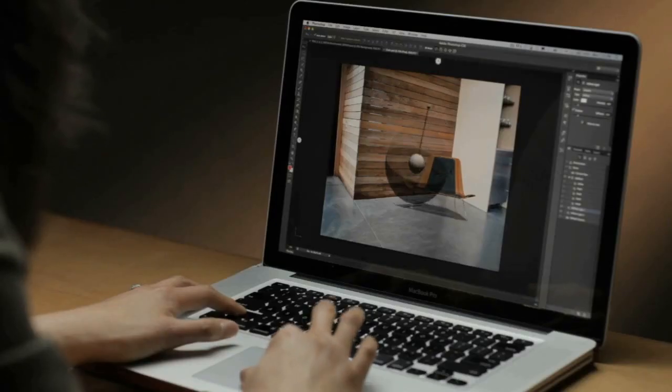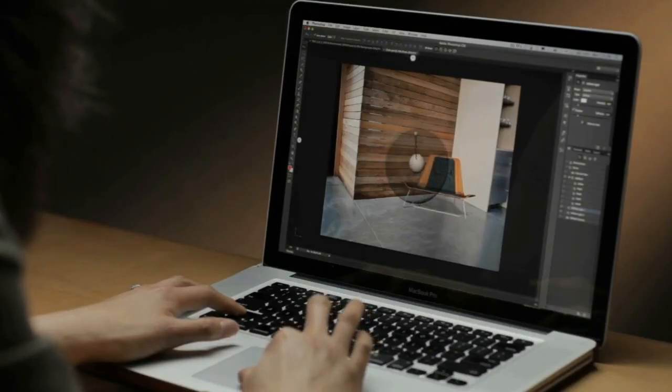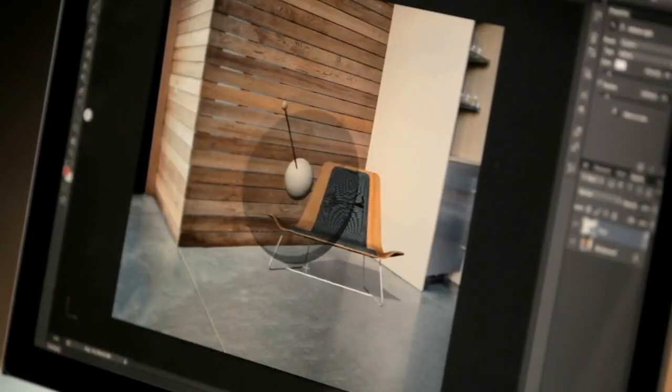The ability to simply grab a shadow on canvas and move it to reposition your lights in your image is just an example of how fun it is to work with 3D.